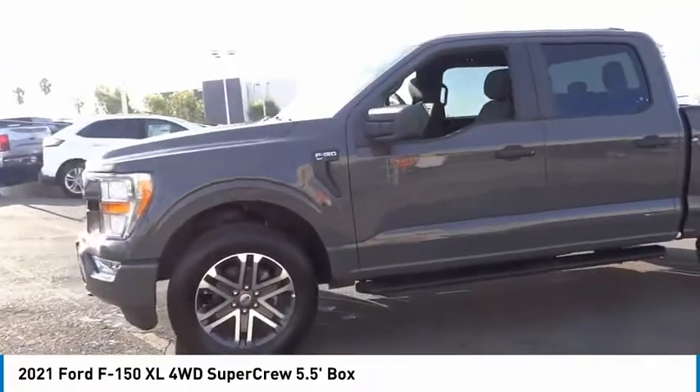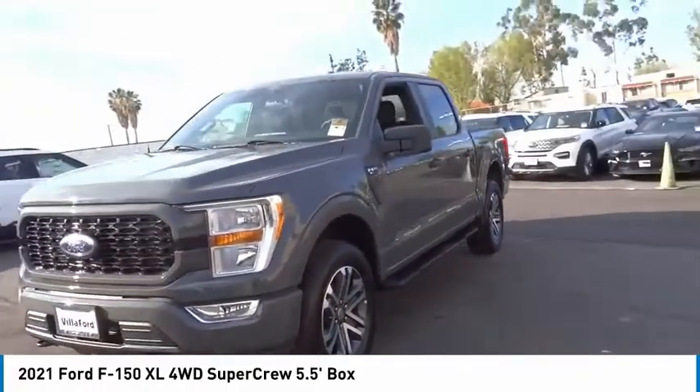Front wheel independent suspension, four wheel disc brakes, rear window defroster, rear view camera.